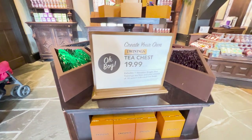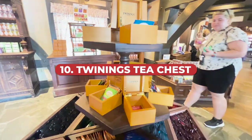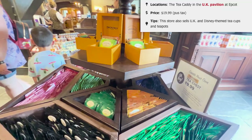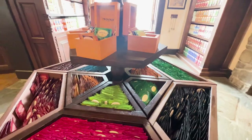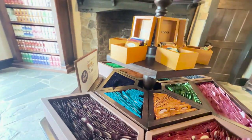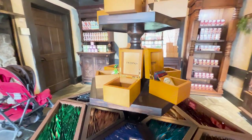For an edible souvenir idea: a tea chest from the Twinings store in the UK Pavilion of Epcot. The store is officially called the Tea Caddy and the way it works is you create your own tea chest — they give you a wooden box for $19.99 and you can put 10 different types of tea in it. They also have UK and Disney-themed tea cups and teapots if you want those to go with your tea bags.